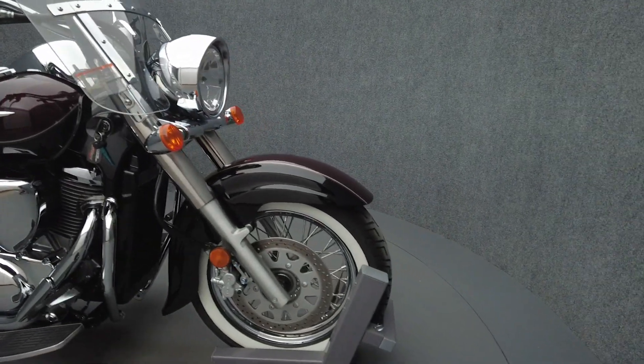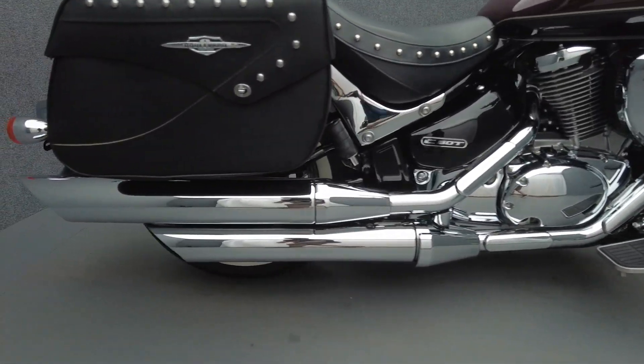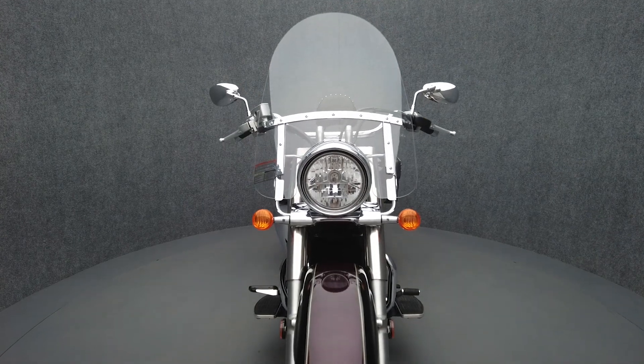Powered by an 805cc V-twin engine, the Boulevard puts 53 horsepower and 50 ft-lbs of torque through a 5-speed transmission. It has a 27.6-inch seat height and weighs in at 644 pounds.